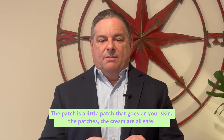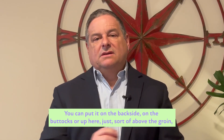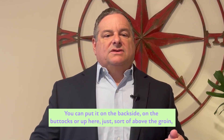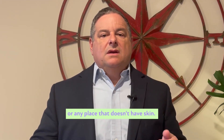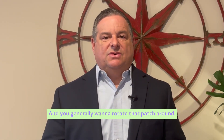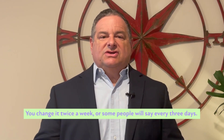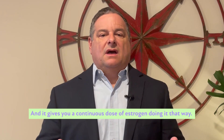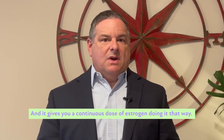The patch is a little patch that goes on your skin. You can put it on the backside, on the buttocks, or just above the groin, or any place that works for you — and you generally want to rotate the patch around. You change it twice a week, or some people say every three days, and it gives you a continuous dose of estrogen.